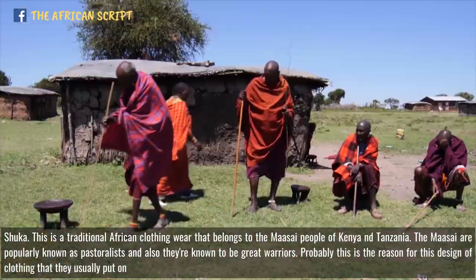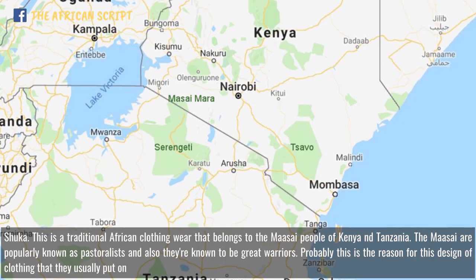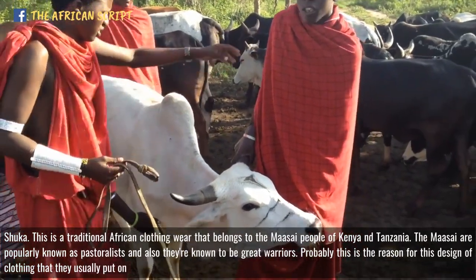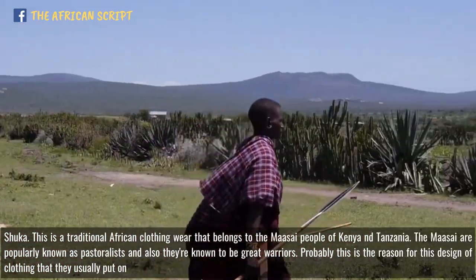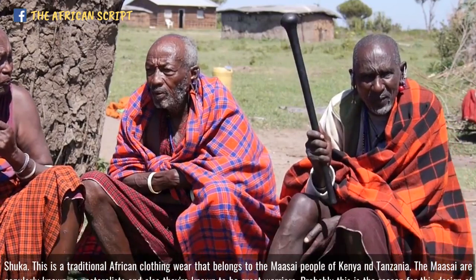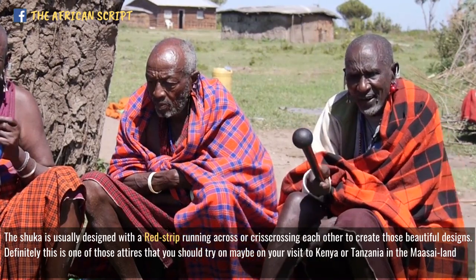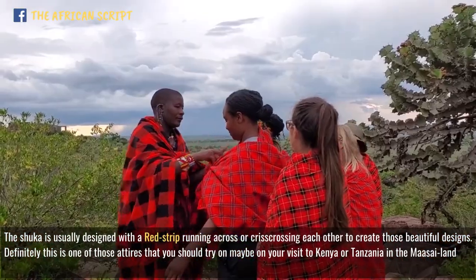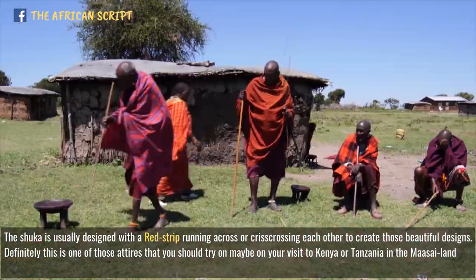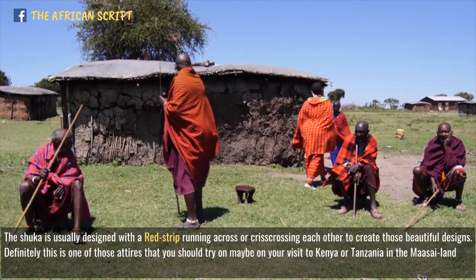Shuka — this is a traditional African clothing wear that belongs to the Maasai people of Kenya and Tanzania. The Maasai are popularly known as pastoralists and also as great warriors, which is probably the reason for this design of clothing that they usually put on. The Shuka is usually designed with a red strip running across or criss-crossing each other to create those beautiful designs. This is one of those attires that you should try on, maybe on your visit to Kenya or Tanzania in the Maasai region.